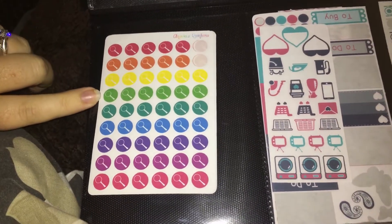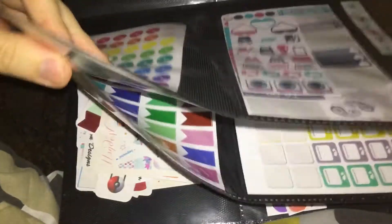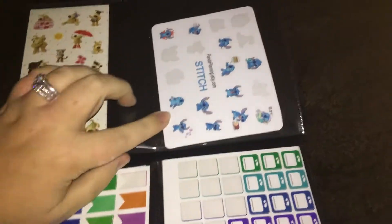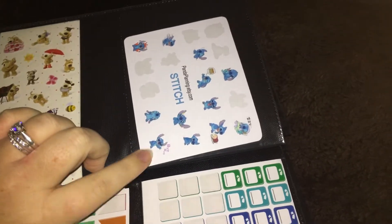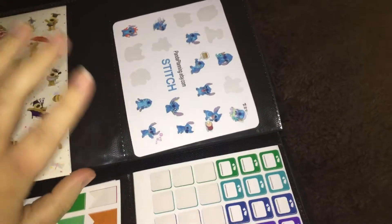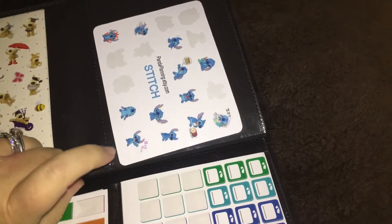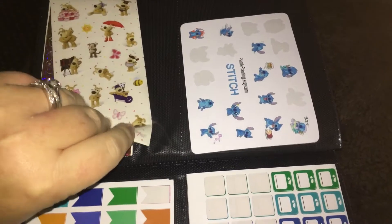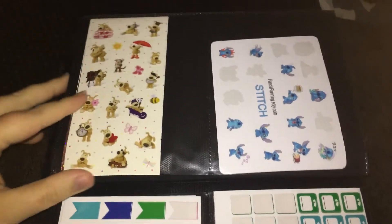These ones again are from Anavia's Rainbow — I love these. These were really one of the very first things I actually bought off Etsy and I love them so much I don't want to use them. They're from Panda Planning, but I will eventually buy more. These little buffalo ones — there's actually quite a few different designs in there.